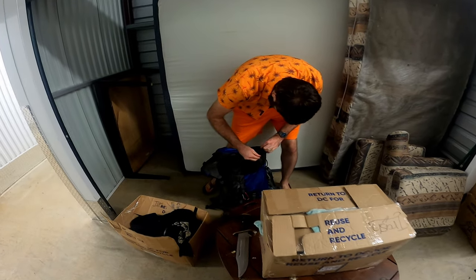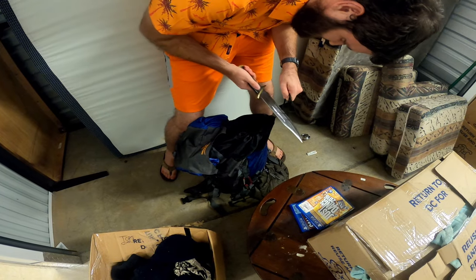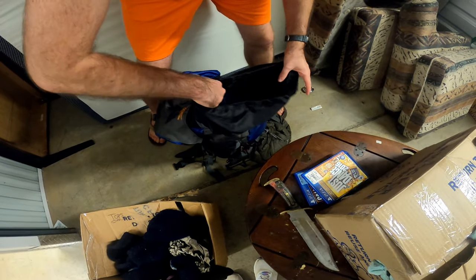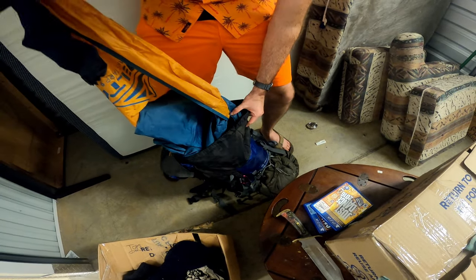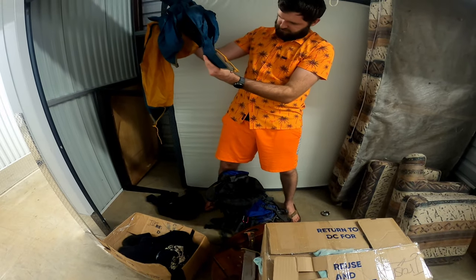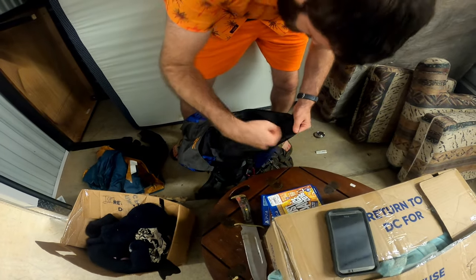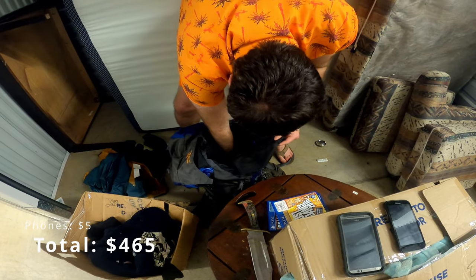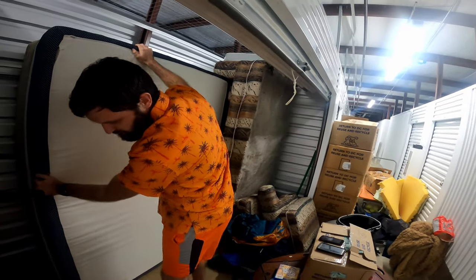I'm probably not gonna sell it. There we go. There's a jacket. That's a hammock thing — or a tent top. Yeah, it's a tent. There's a phone. And another phone. And that's it. There's a fan up there, but I'm not worried about that.